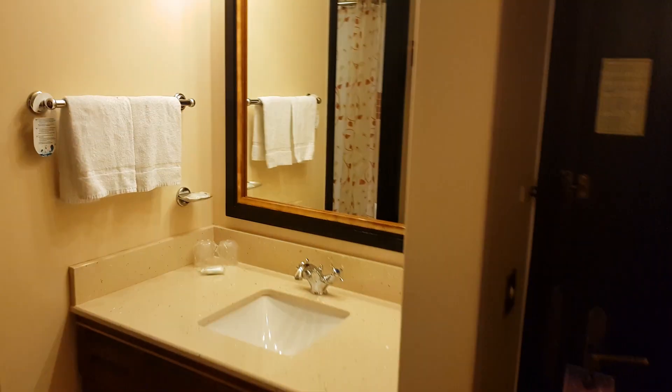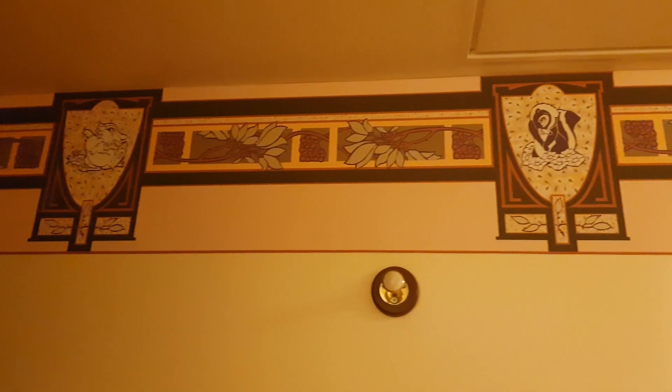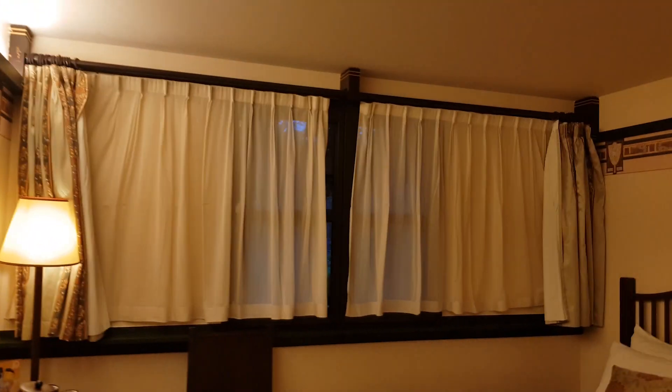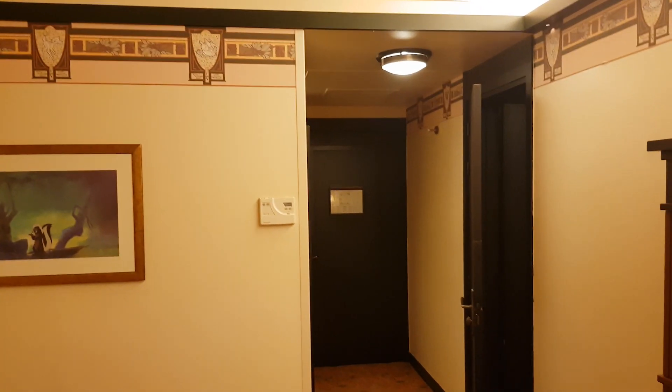Here are two double beds with all the same facilities as the room next door — TV, drawers, chairs, and table. This one has a standard bathroom with a bath and shower combo and toiletries. The room is themed all around Bambi — there's Thumper and there's Bambi. So with the Sequoia Lodge accessible room, you get two rooms: this room and the room with the accessible bathroom.